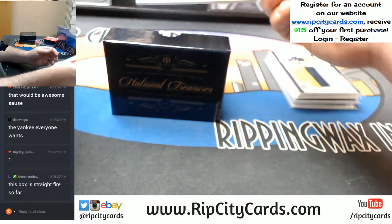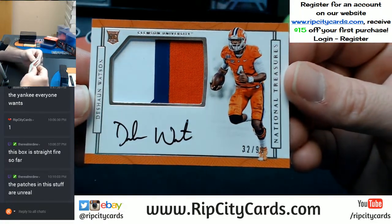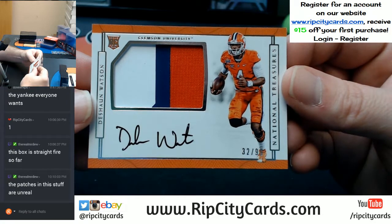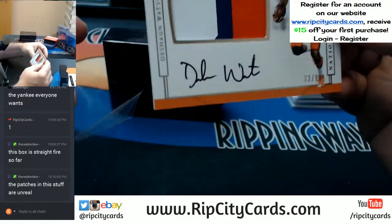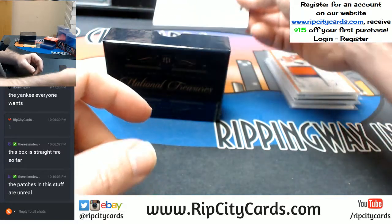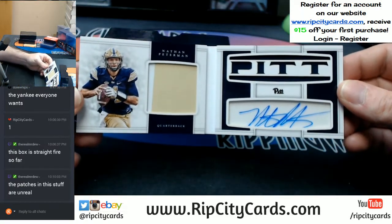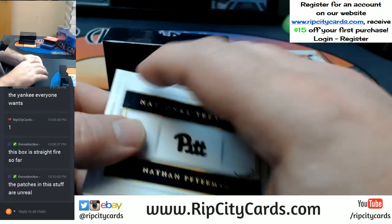Three-color, 32 out of 99 — Deshaun Watson. This stuff is sick. 32 out of 99, going to the two spot. Booklet! 7 out of 35, going to the seven hole — Nathan Peterman, two-color, Pittsburgh. I believe that's Bills — Bills he played for.